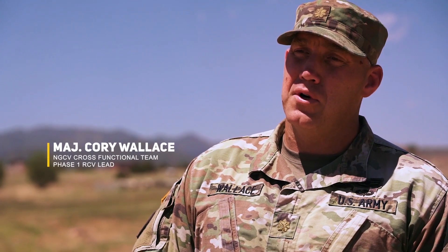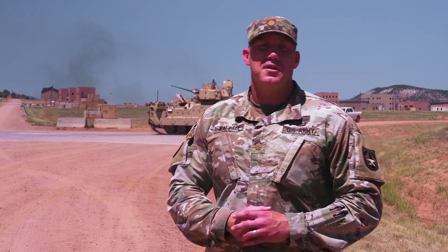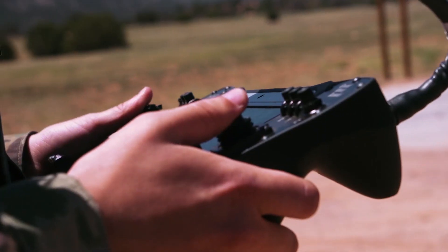Hello everyone, I'm Major Cory Wallace. I am the RCV lead for the Next Generation Combat Vehicle Cross-Functional Team. Behind me, UC Soldiers from 410 CAV, 3rd Brigade, 4ID, operating a MET-D using a dismounted tablet.